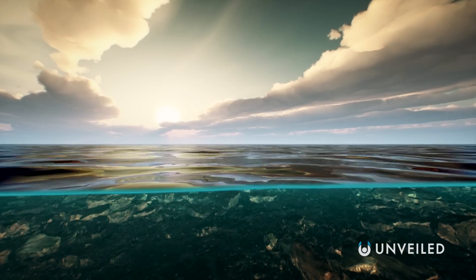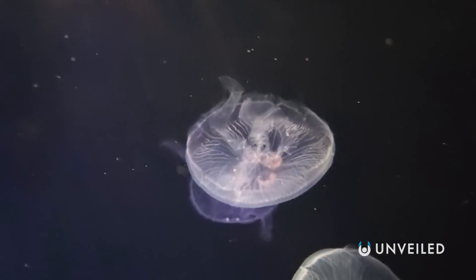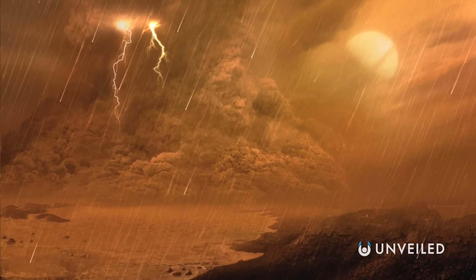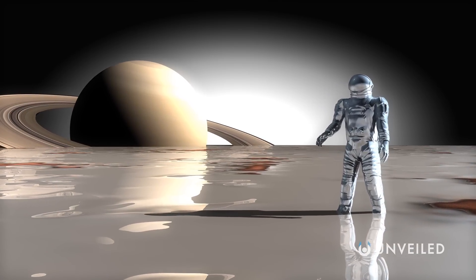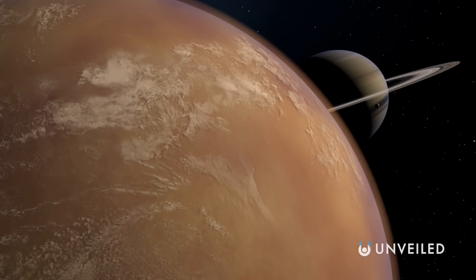Lifeforms on Earth have, of course, thrived in even the darkest, coldest, hottest, and most hostile places. So it may be that this far-off land isn't actually so impossible after all. In many ways, it's just like Earth, but in other ways, it's a wholly alien prospect. And that's what makes it a prime target for arguably one of the most exciting space programs in modern times.